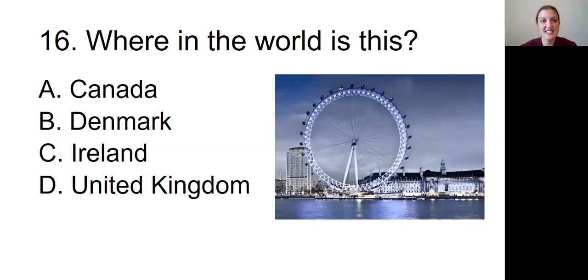Question number sixteen: Where in the world is this? Is it A, in Canada; B, in Denmark; C, in Ireland; or D, in the United Kingdom? And I forgot to describe the picture — it is a picture of what looks like a large Ferris wheel, surrounded by a lot of buildings on some sort of water.